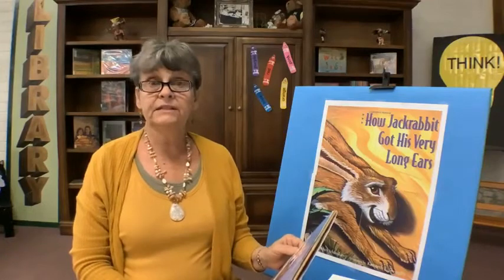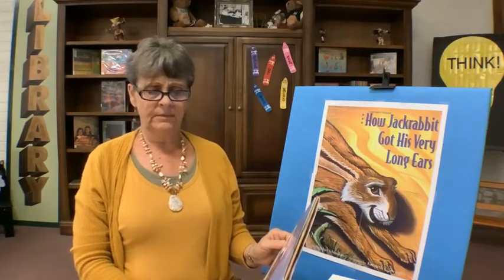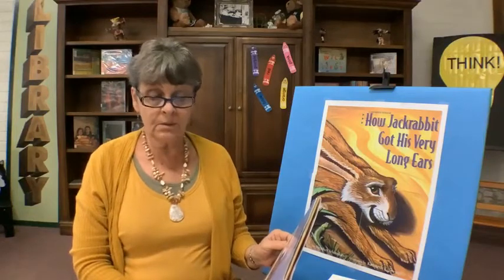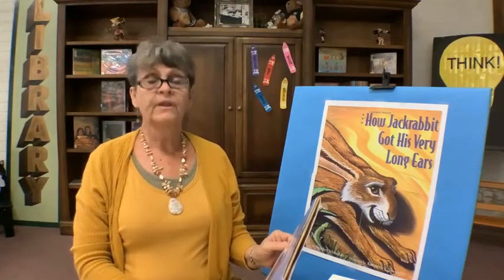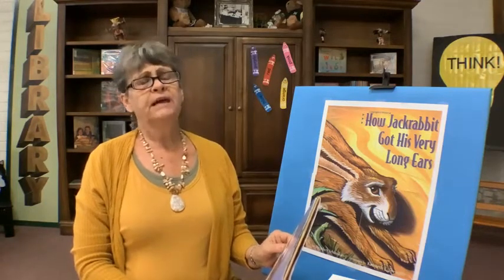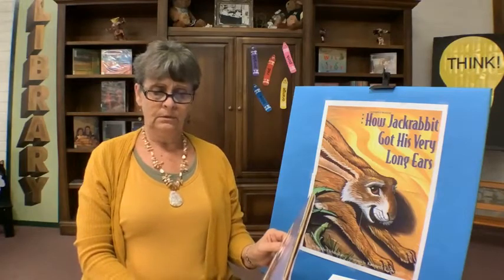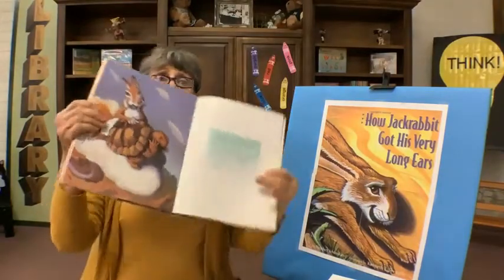As Jackrabbit took the desert tortoise down to earth, Tortoise asked, 'Jackrabbit, Jackrabbit, why is it I am so slow?' Jackrabbit thought a minute, trying to remember what the Great Spirit had said. 'Ah, yes,' he replied. 'It is because you are not as smart as I.' 'Oh,' said Tortoise, and he sadly walked away.